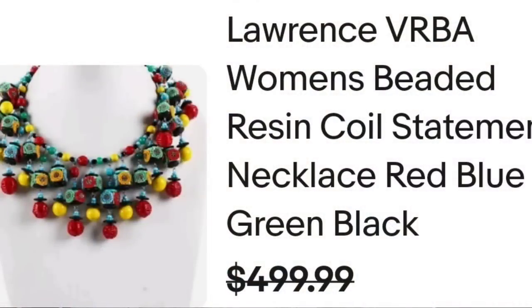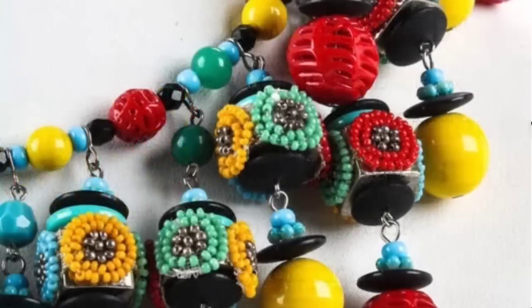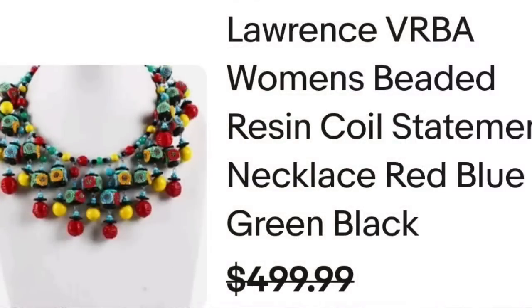Up next is a very colorful one that I think looks pretty cool. This is one by Lawrence Verba — a Lawrence Verba women's beaded resin coil statement necklace, red, blue, green, and black, sold for $499. Beautiful, intricate beads. The tag is clearly marked Lawrence Verba, so you would be able to identify this if you found it out in the wild. A great sale at $500.